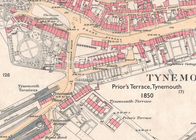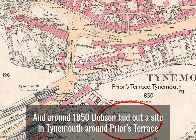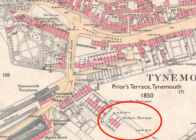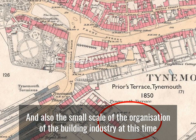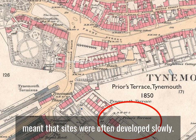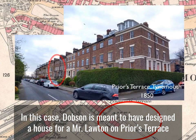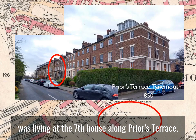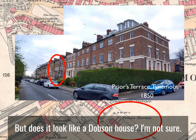Throughout his career, John Dobson undertook surveying work and laid out sites for his clients, and around 1850, Dobson laid out a site in Tynemouth around Pryor's Terrace, circled here in red. While Dobson laid out these streets and plots for his clients, he wouldn't normally design any of the houses on the sites. The small scale of the building industry at this time meant that sites were often developed slowly, as only three or four houses would be speculatively built at any one time. In this case, Dobson is meant to have designed a house for Mr Lawton on Pryor's Terrace, and the 1861 census shows that a Benjamin Lawton was living at the seventh house along Pryor's Terrace, which makes the location of his house around the area circled in red on this photograph. But does it look like a Dobson house? I'm not sure.